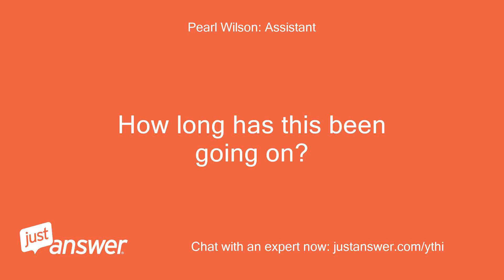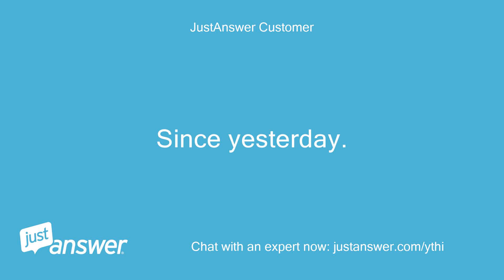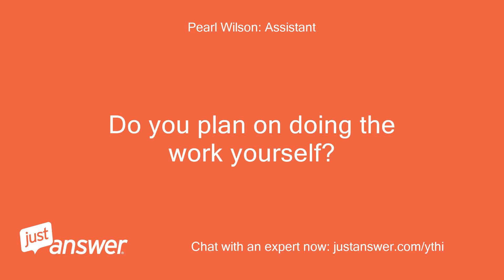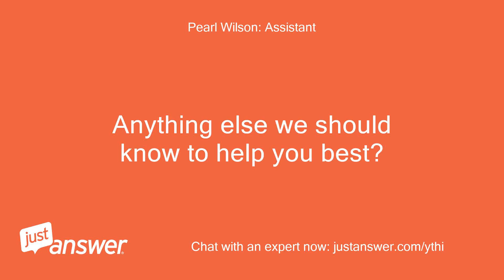How long has this been going on? And how severe is the problem? Since yesterday. No heat to tank or radiators. Do you plan on doing the work yourself? Yes, if I can get good advice on how. Anything else we should know to help you best? No.